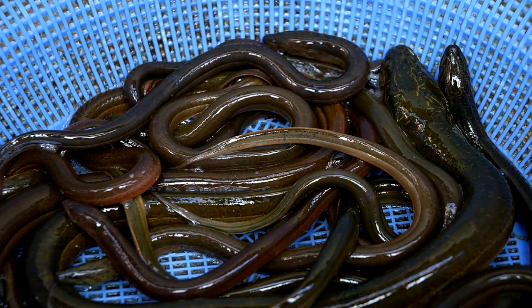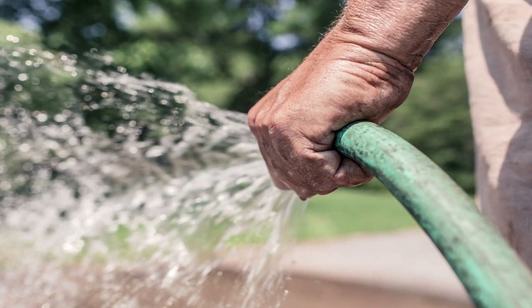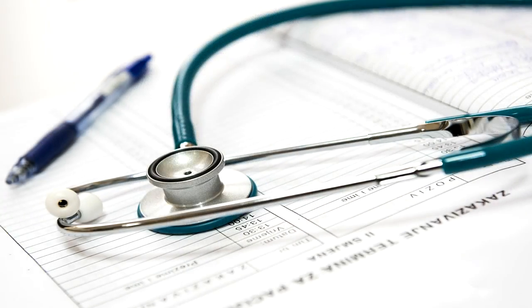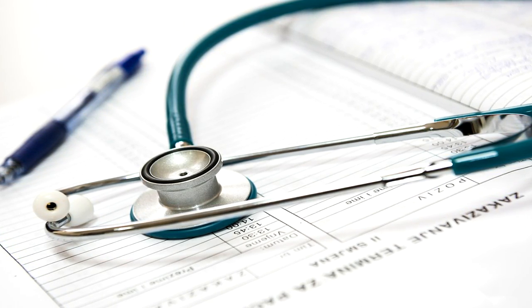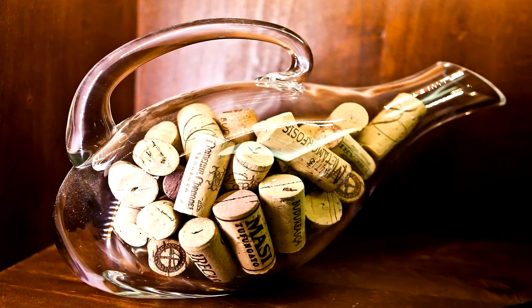Constipated Man Shoved an Eel Up His Bum. Doctors removed an eel from a man in China who was afflicted with stomach pains. The man inserted the creature into his anus in a futile attempt to unblock his intestines. After realising he made things worse, he went to seek medical treatment. The 49-year-old man had initially visited the hospital earlier that week due to his excruciating stomach pains, informing doctors that he had a significant blockage in his bowels.